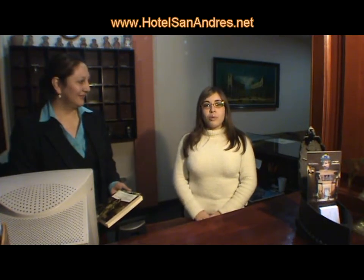Welcome to San Andreas Hotel. I'm Maria Belen. I'm the receptionist in the morning. It will be a pleasure to work with you.